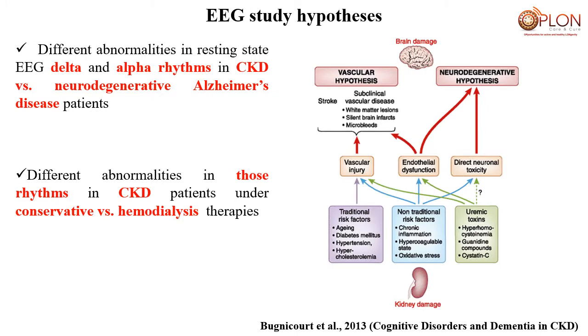The aims of our two studies were to test the hypothesis that there are different abnormalities in EEG rhythms in resting-state conditions in chronic kidney disease patients with mild cognitive impairment compared to patients with Alzheimer's neurodegenerative disease and mild cognitive impairment, testing the different impact of neurodegeneration versus other causes. In the second study, we tested EEG source activity in two groups of CKD patients: one under conservative therapy and the other on hemodialysis.